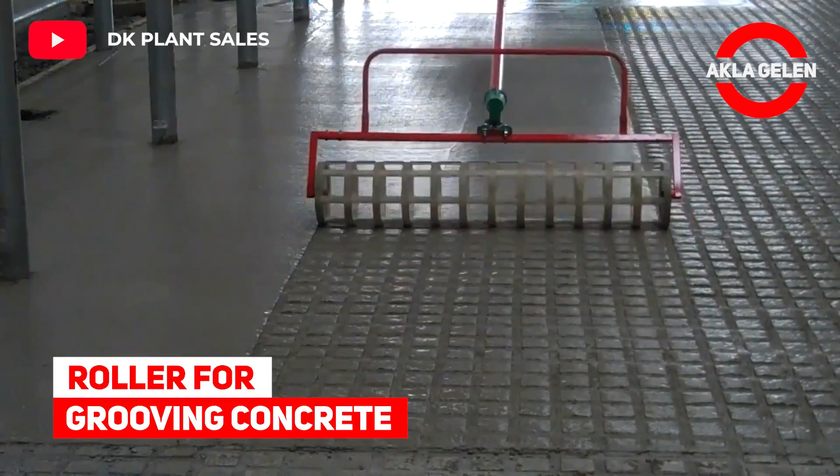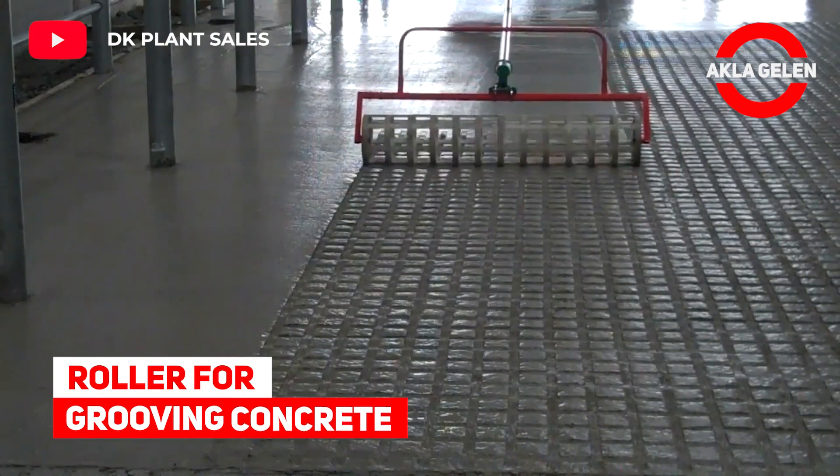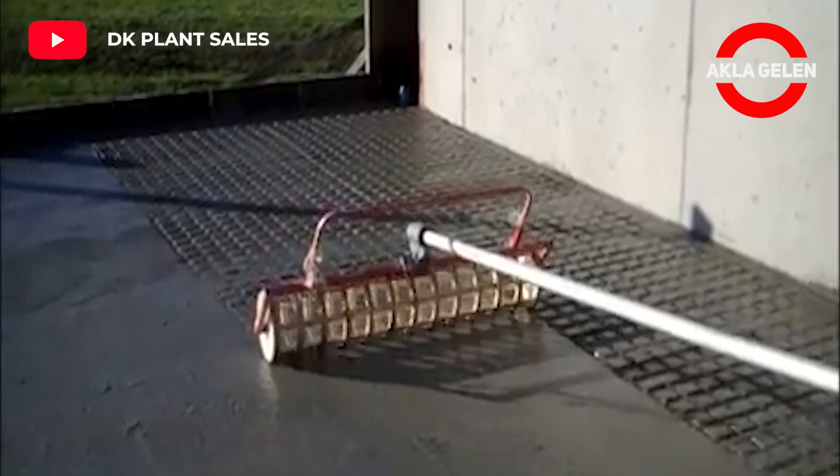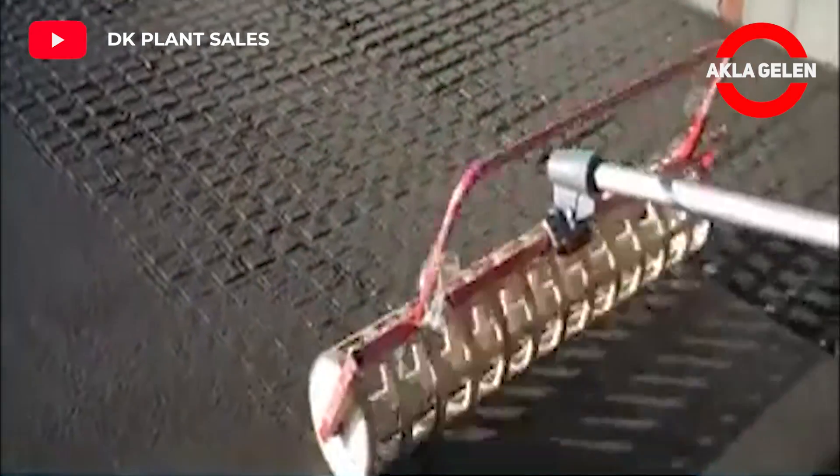Roller for Groovy. An easy and effective way to groove concrete. This roller is used for creating a non-slip concrete surface.